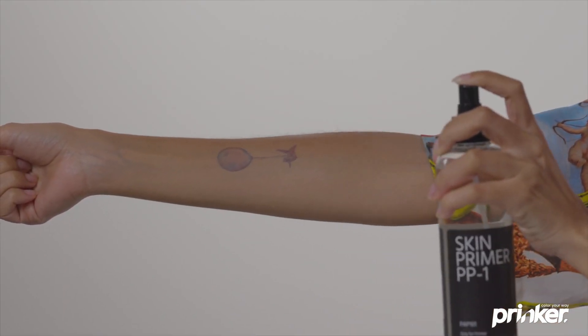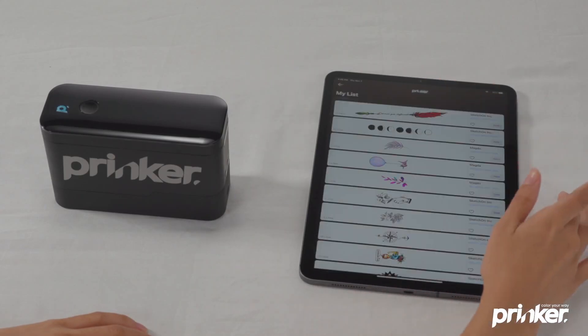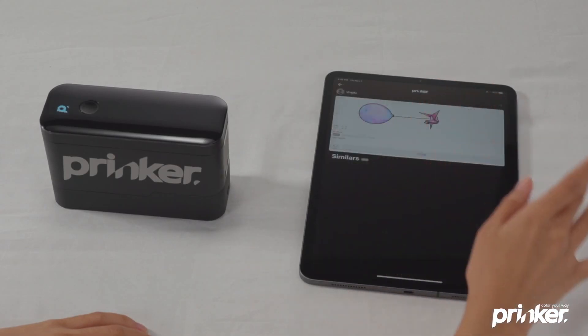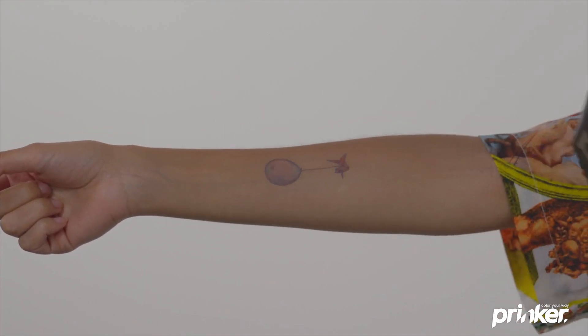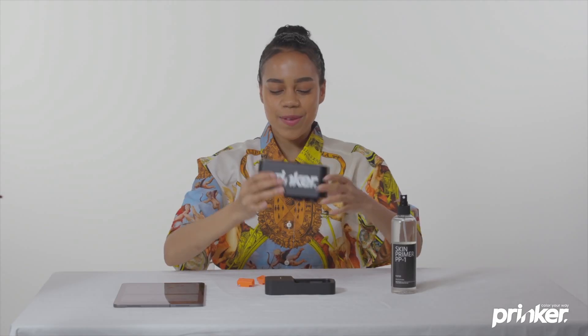Prinker was developed by Korean specialists. It's a very straightforward device, and even a child can use it. It comes with a mobile application that has countless graphic designs and drawings. Choose your favorite design, run the printer over your skin, and voila — you've got yourself a new temporary tattoo.